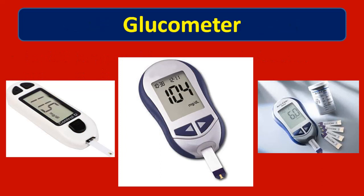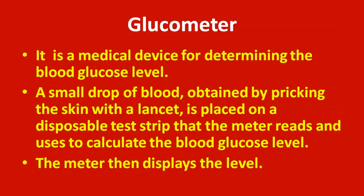Fifteenth question: what is shown in the images? It is a glucometer — a medical device for determining the blood glucose level. A small drop of blood obtained by pricking the skin with a lancet is placed on a disposable test strip that the meter reads and uses to calculate the blood glucose level. The meter then displays the level on the screen.